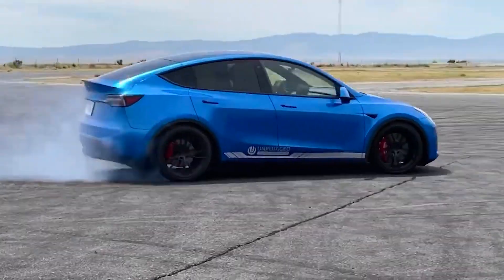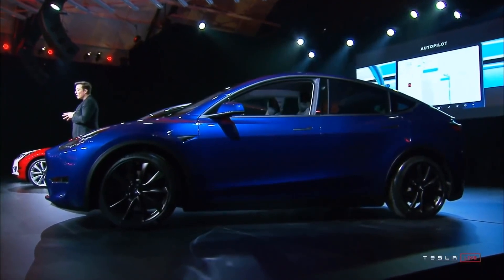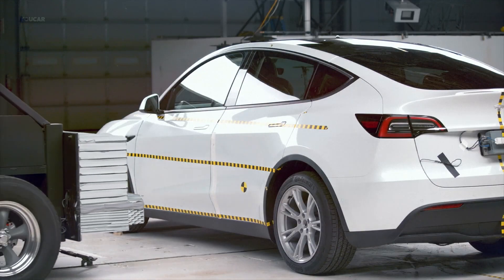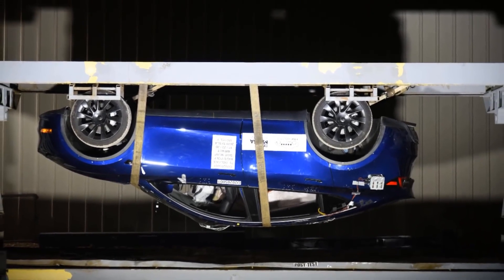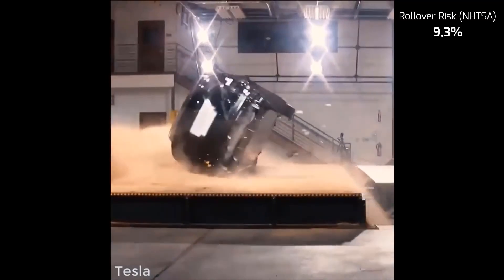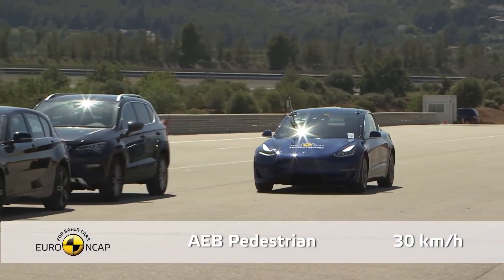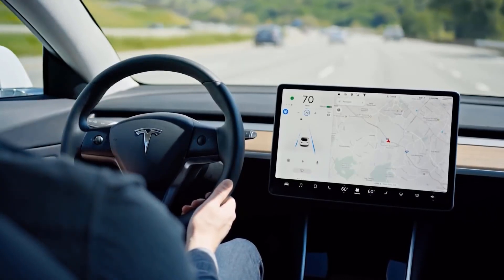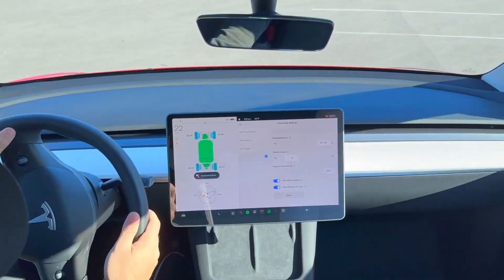On the other hand, the Tesla Model Y is packed with advanced safety features, earning a five-star safety rating from the National Highway Traffic Safety Administration and a Top Safety Pick Plus rating from the Insurance Institute of Highway Safety, making it one of the safest cars on the road. The Model Y is equipped with a front and rear crumple zone, collision avoidance technology, and a pedestrian impact protection system, among others. It also has advanced driver assistance features including Autopilot, which can help with steering, acceleration, and braking.